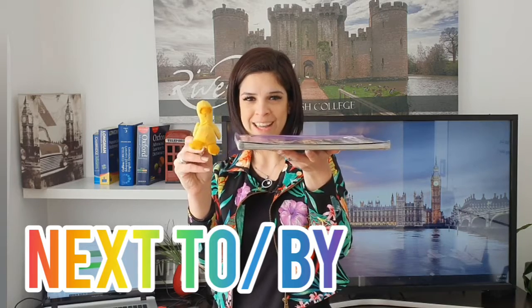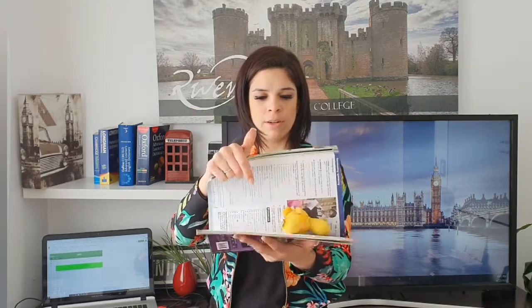Now where is the duck? The duck is next to the book. The duck is next to the book.